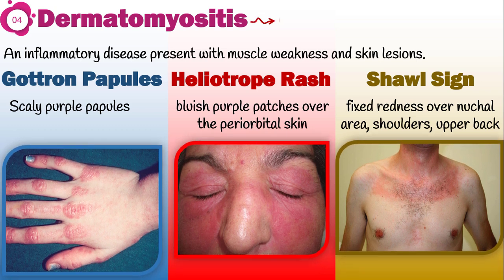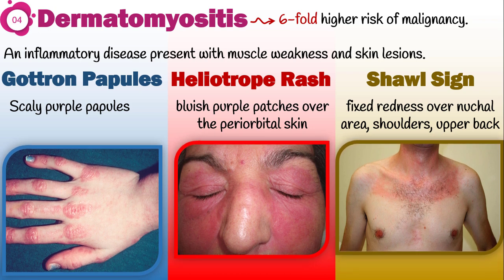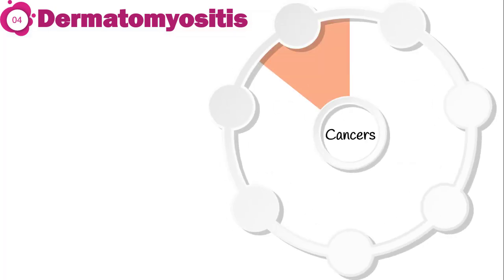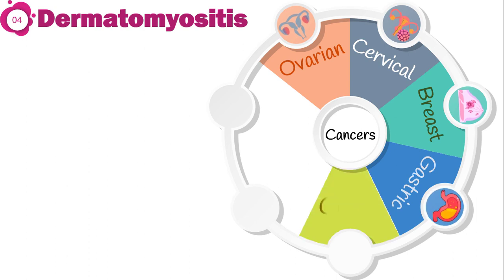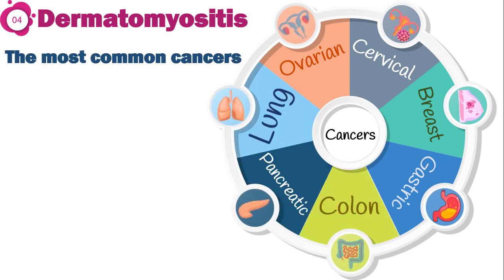Dermatomyositis is associated with a six-fold higher risk of malignancy compared with the general population. Solid cancers including ovarian, cervical, breast, gastric, colon, pancreatic, and lung cancers are the most common ones. Exceptionally, dermatomyositis does not increase cancer risk in pediatric patients.